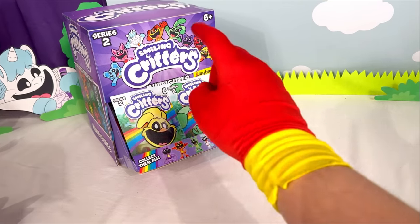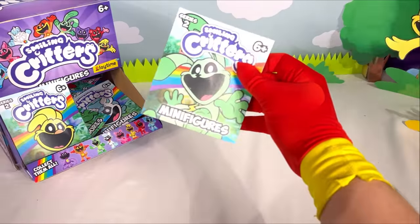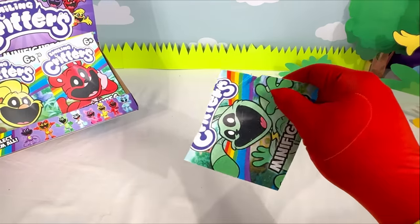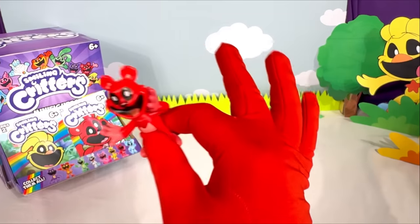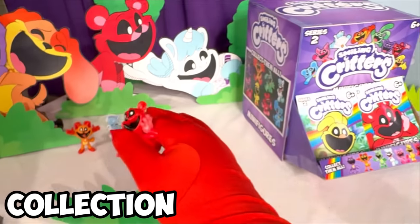Bag number five! Looks like we're gonna be opening up Hoppy Hopscotch. I got it open — hopefully we can find another new figure! Another Bobby Bear Hug — this is such an incredible figure! Just all the details on this thing make it perfect! Let's add it to the collection!